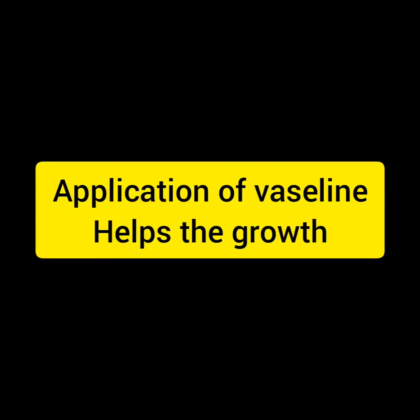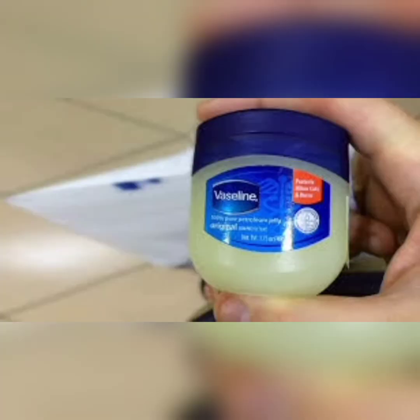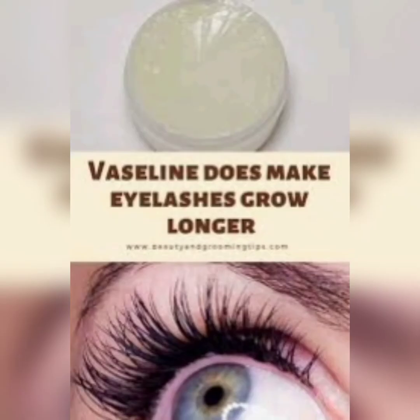Second, you have to add Vaseline in the same process. You will apply Vaseline to your eyebrows and eyelashes. Vaseline helps to moisturize the eyebrows and eyelashes and encourages hair growth. You can use Vaseline with your eyelashes which will enhance your hair growth. This is a very easy step.